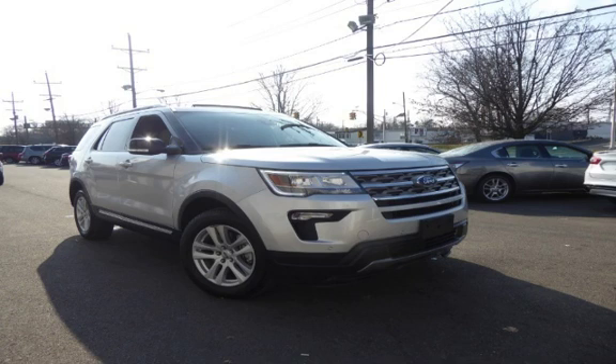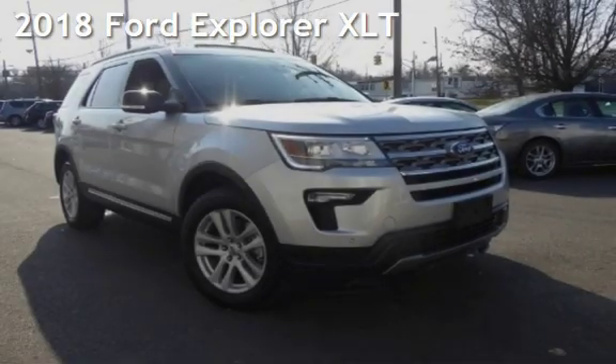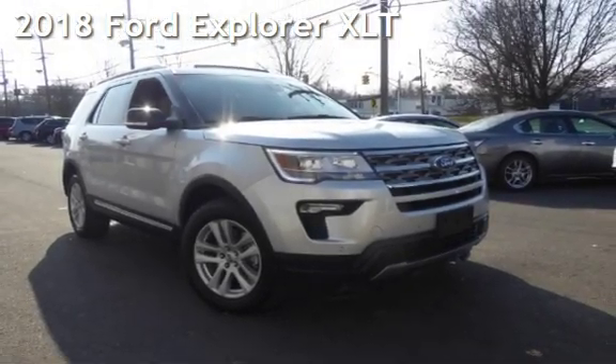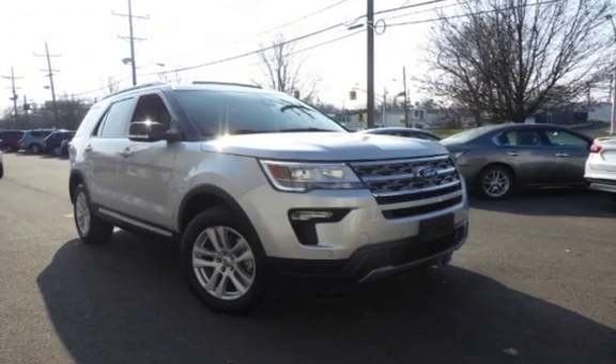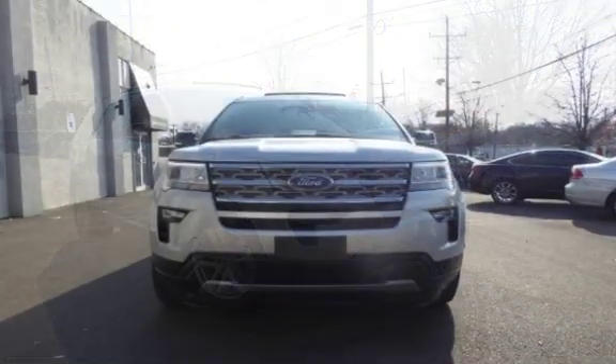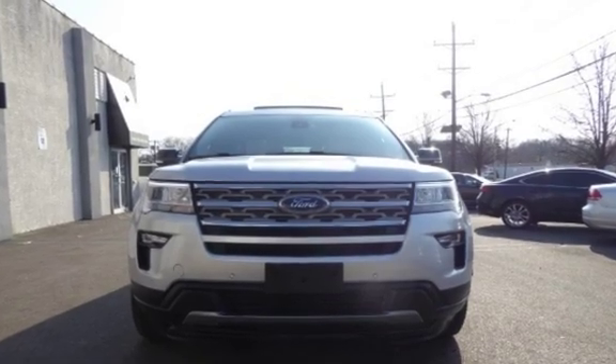Another beautiful vehicle. Value priced thousands below the market value, presenting a pre-owned 2018 Ford Explorer XLT. This four-door SUV has a six-cylinder, 3.5-liter V6 engine, with all-wheel drive, and an automatic transmission.